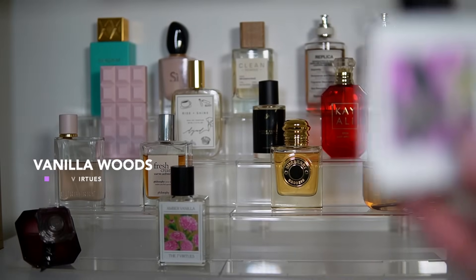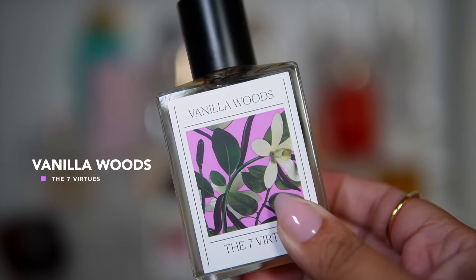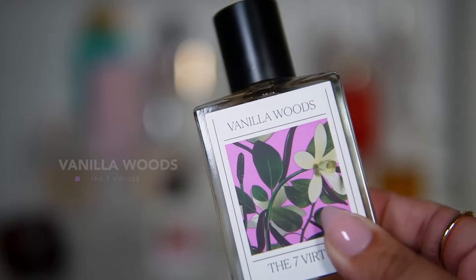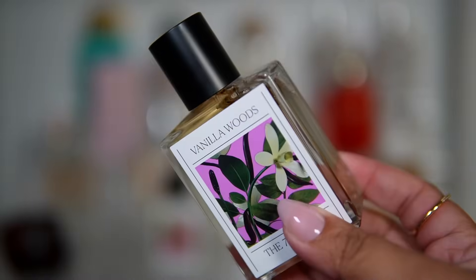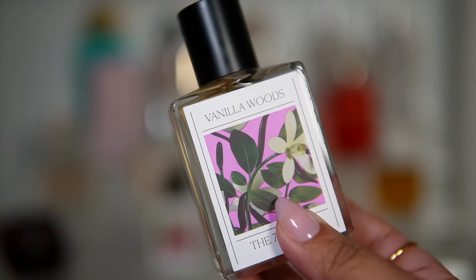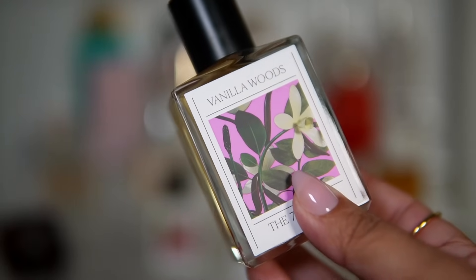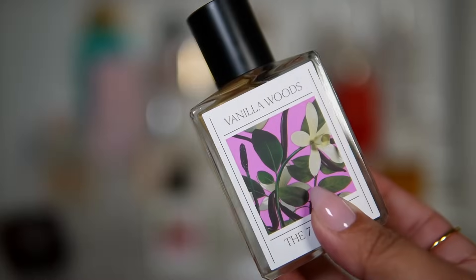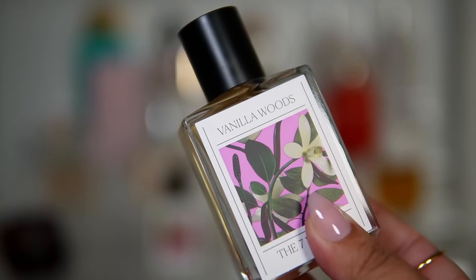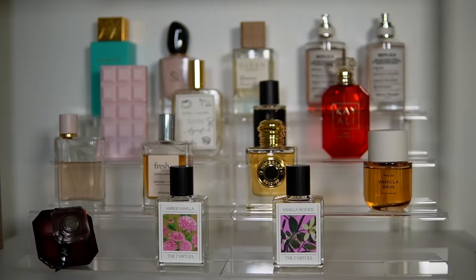Next from The 7 Virtues is Vanilla Woods, which was sent to me by them. This one smells like Casa Blanca from Swiss Arabian, and it also kind of reminds me of La Belle — that pear note. Right now I'm picking up some plum, which is starting to remind me of Mod Vanilla. I have to see what happens when I wear it and how I feel about it this month.